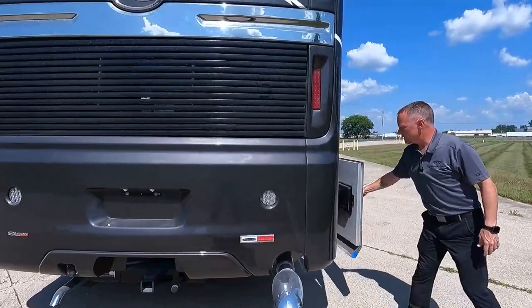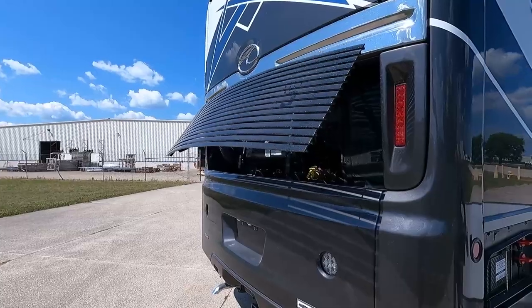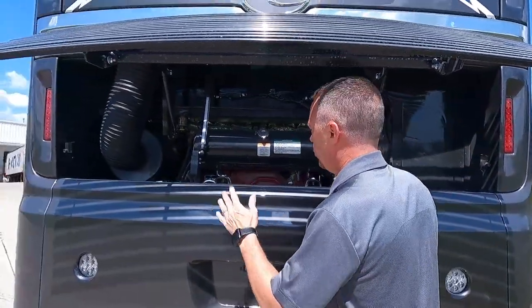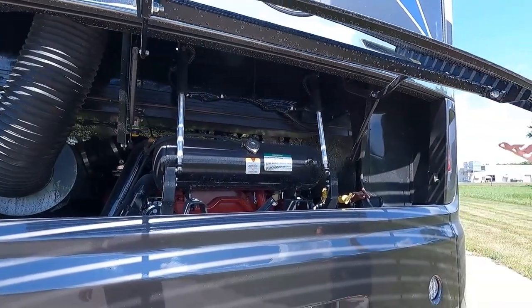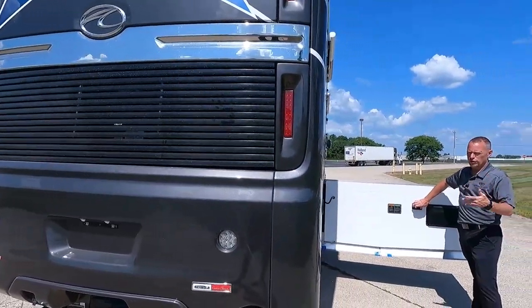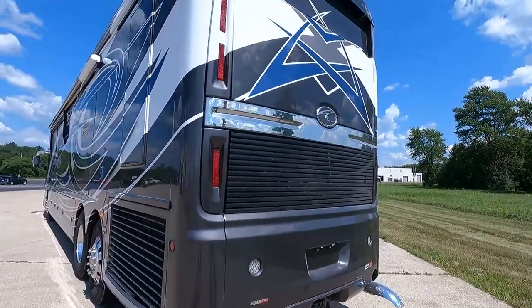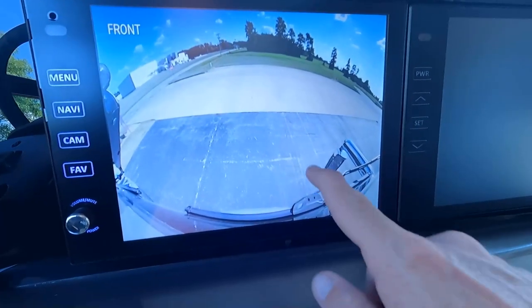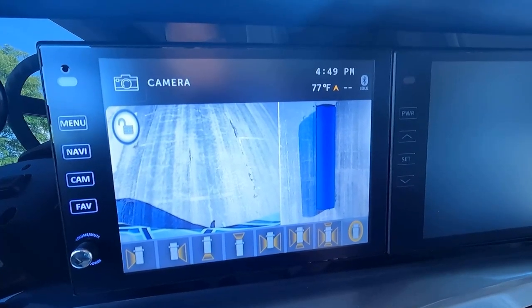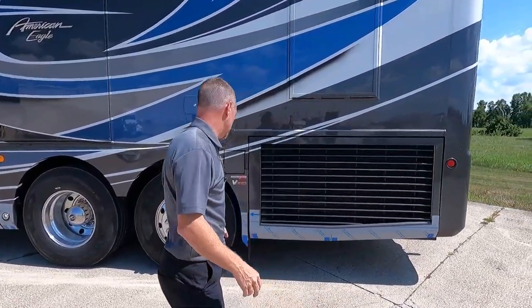On the Eagle, this rear gate is on a power switch — it's a power gate lift. That's going to allow you to access all of your fluids. Some of you guys like to check your oil, transmission fluid — all that routine maintenance — and you don't have to do that manually. Nice high rear fiberglass cap with a 360 camera so you can get a bird's-eye view of your coach. All American Coach products have a side-mount radiator.